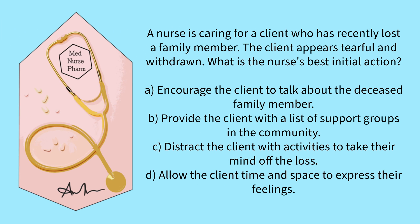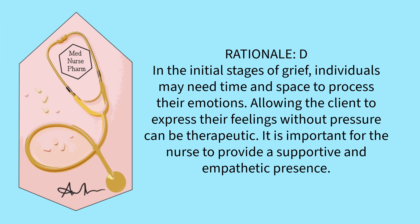A nurse is caring for a client who has recently lost a family member. The client appears tearful and withdrawn. What is the nurse's best initial action? Encourage the client to talk about the deceased family member, provide a list of support groups, distract the client with activities, or allow the client time and space to express their feelings? The correct answer is D. In the initial stages of grief, individuals may need time and space to process their emotions. Allowing the client to express their feelings without pressure can be therapeutic. It is important for the nurse to provide a supportive and empathetic presence.